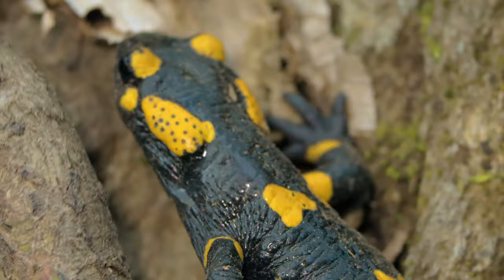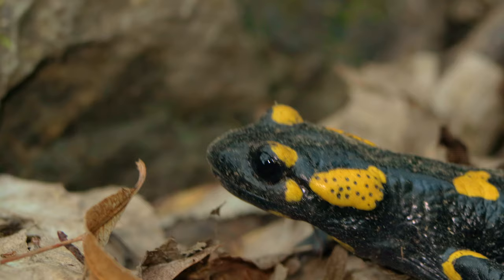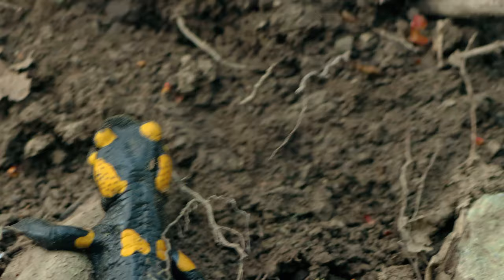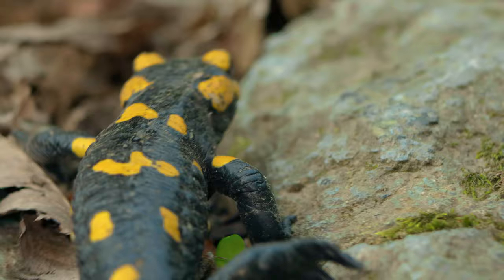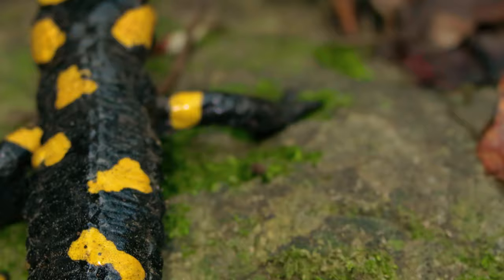Whether on land or in water, fire salamanders are inconspicuous. They spend much of their time hidden under wood or other objects. They are active in the evening and the night, but on rainy days they are active in the daytime as well.